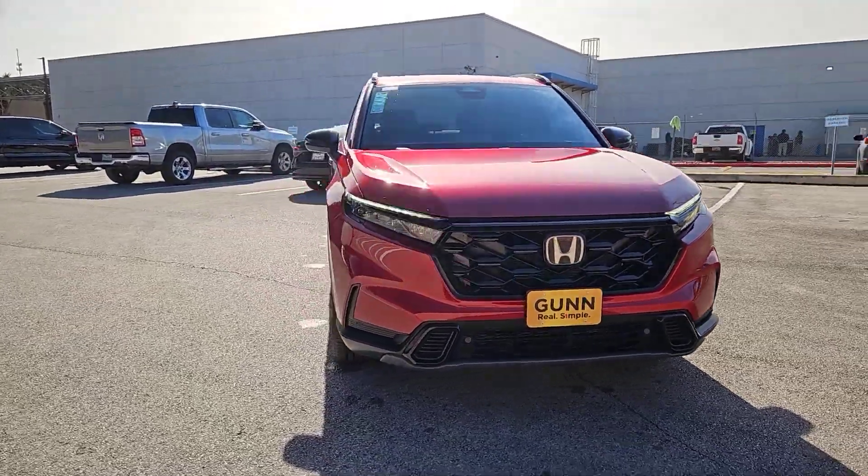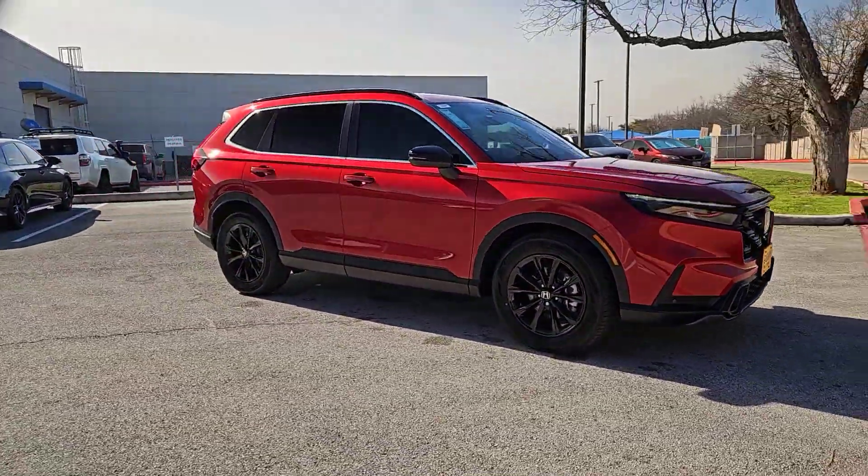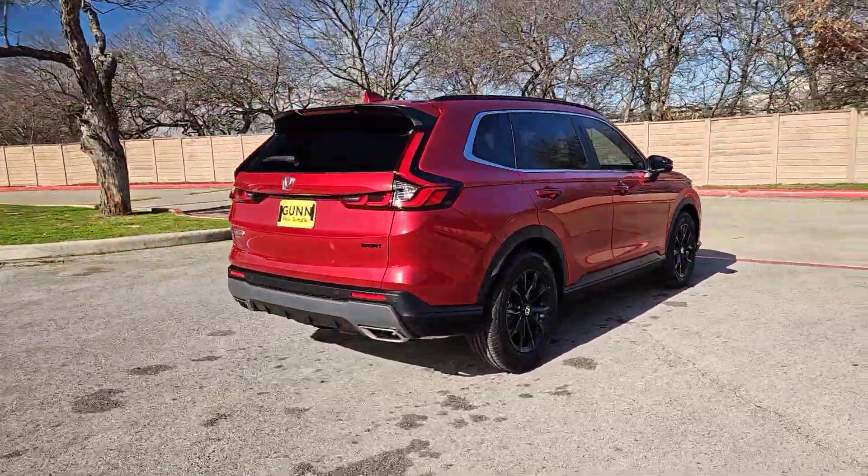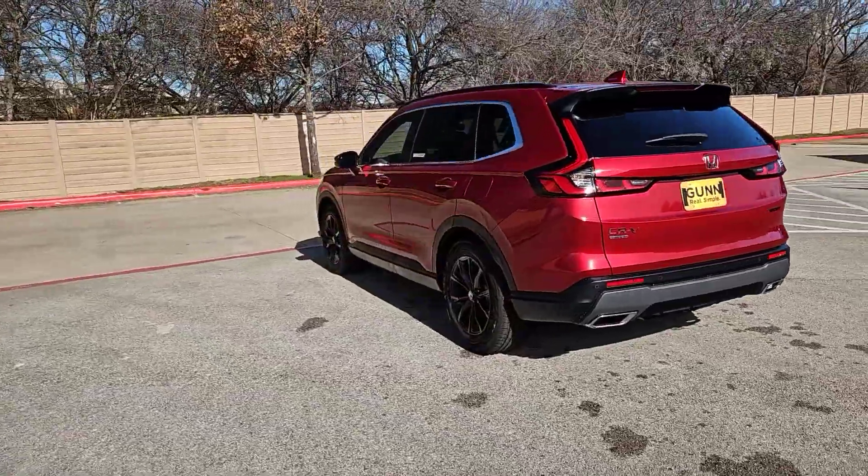Looking for your dream car? It could be the 2024 Honda CR-V Hybrid. Satisfy your desire for adventure in comfort and style in this highly efficient CR-V Hybrid.